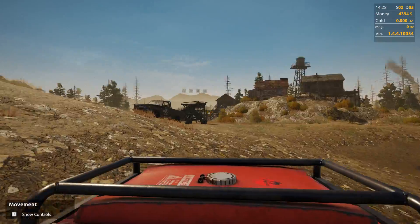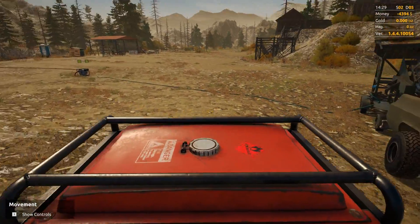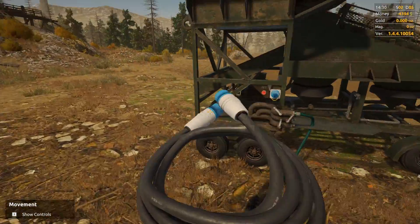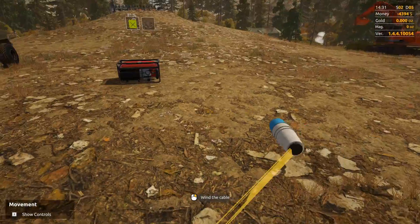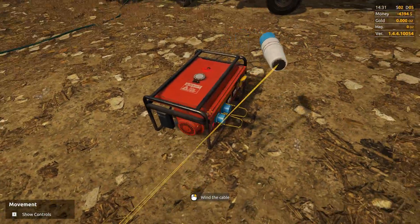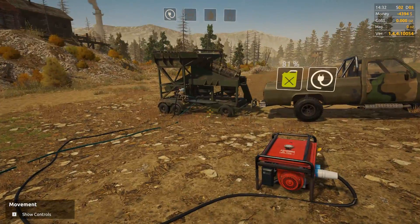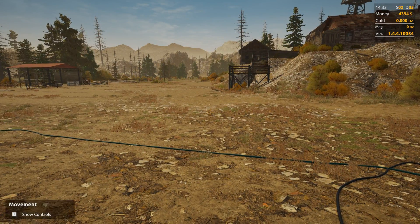Alright guys, we've got the wash plant in a good spot now. I'm going to cut this episode right here, start mining, and try to get a big hole mined. Next time you guys see me, hopefully we'll have a bucket full of gold. If we don't, I'm gonna be pissed off. Everything's hooked up now and ready to go. I'll see you guys in the next one - you guys have a great one, bye bye!